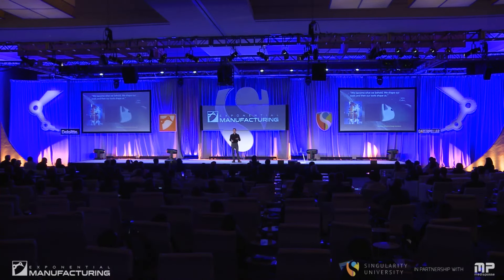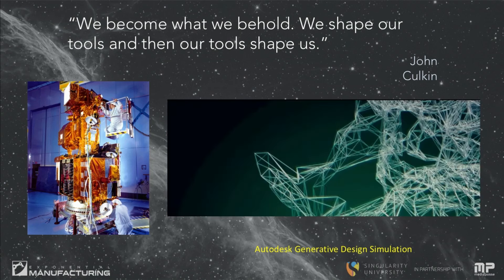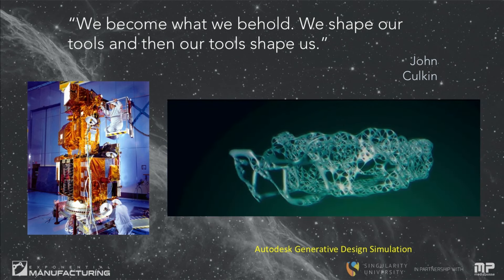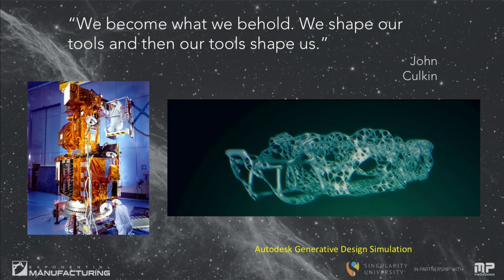Now software is starting to catch up and do more of the engineering for us. We're working with Autodesk on how to take generative design to space, where instead of having the engineer do all the work, the engineer becomes the mentor to the engineering software — the guide — and describes the problem space. You say: I need an antenna that's the size of a football stadium and provides this bandwidth and this shape tolerance and is in this orbit.